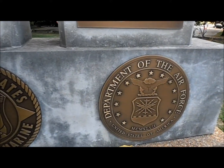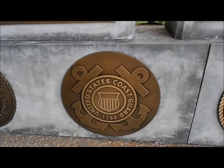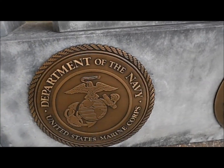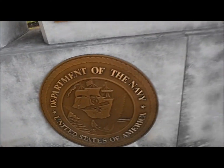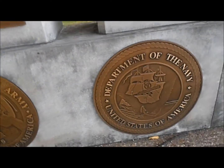I'll kind of come back here. Air Force. Merchant Marine. Coast Guard. Navy. Another Department of Navy. And that one's United States Marine Corps over there.